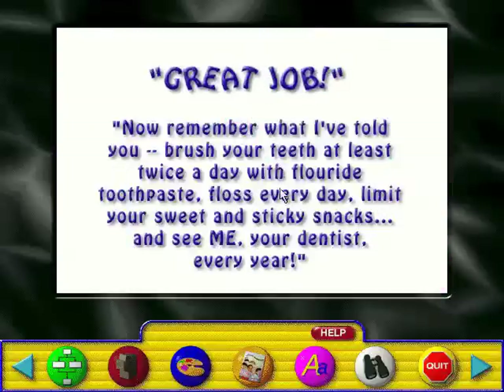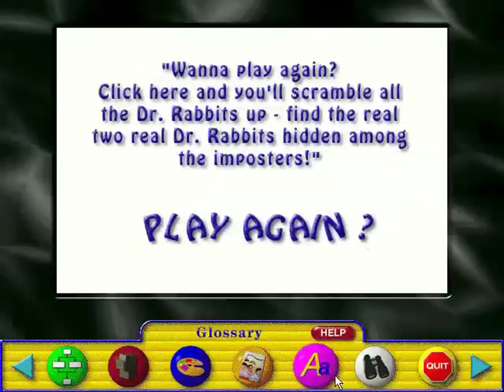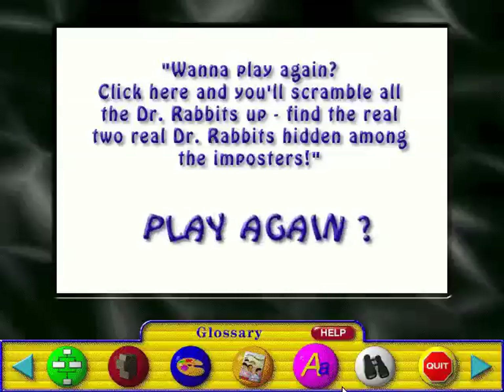Great job! Now remember what I've told you: brush your teeth at least twice a day with fluoride toothpaste, floss every day, limit your sweet and sticky snacks, and see me, your dentist, every year! Want to play again? Click here and you'll scramble all the Dr. Rabbits up. Find the two real Dr. Rabbits hidden among the imposters.